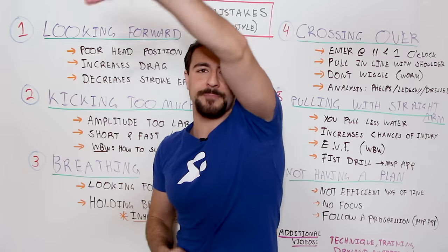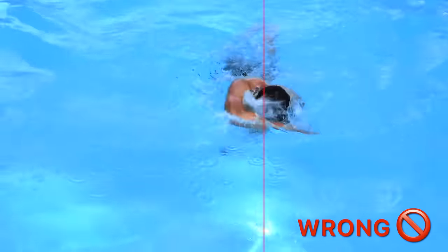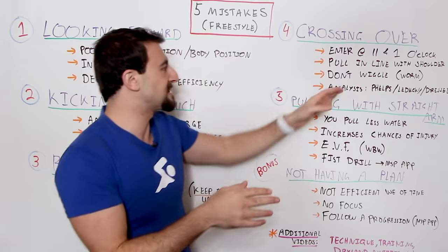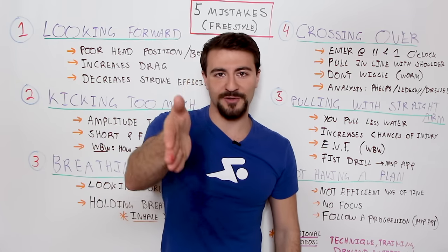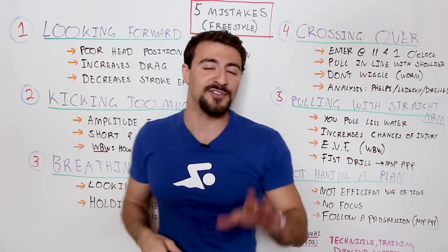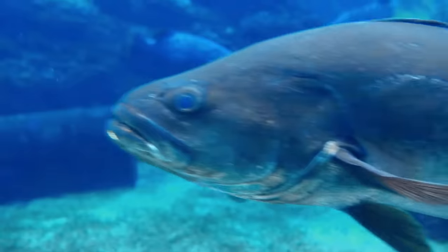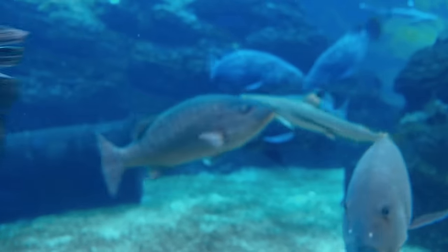Crossover is where your hand passes the midsection of your body — imagine a laser that cuts your body in half. If you cross over that midline, it causes your body position to swim like a worm. Don't wiggle, don't do the worm. If you're trying to go fast in one direction, a straight line is the fastest path. If you swim like a worm, it's not going to work. You're not a fish — if you were a fish with musculature all across your body, that's how a fish swims. You're not a fish, so make sure you're not wiggling or swimming like a worm.